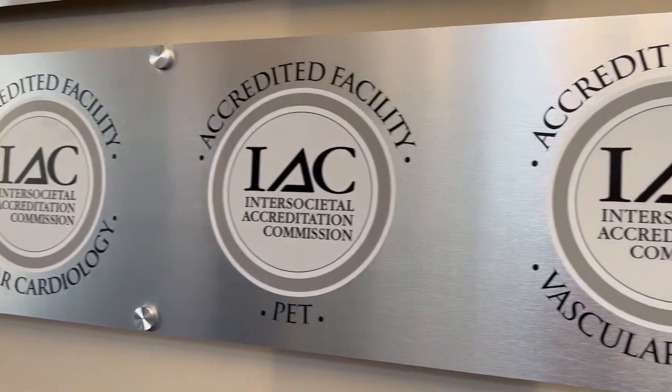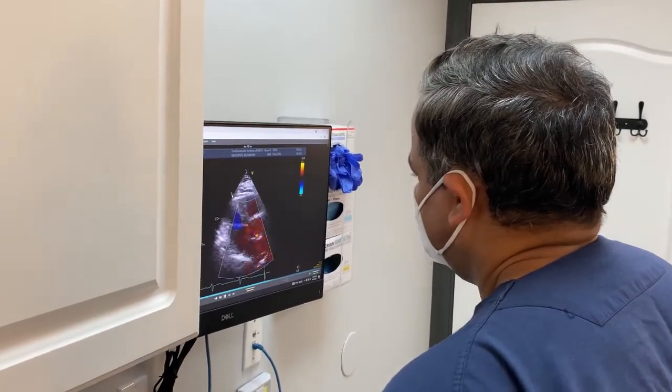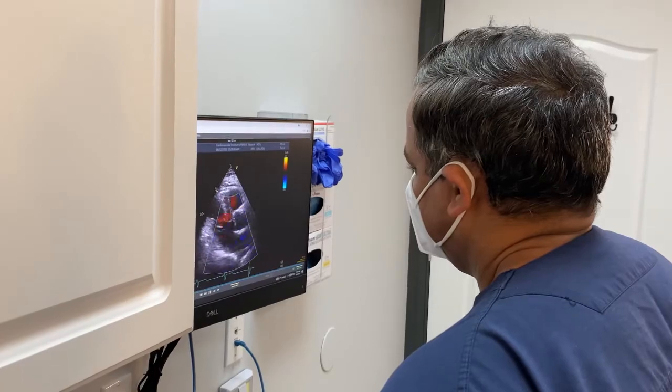One of the big challenges I see with diagnosing peripheral arterial disease is having patients recognize their symptoms. A lot of the symptoms that happen as we get older — tiredness, aching in the legs, cramping, fatigue — are not just old age. They may be a sign of blood flow limitations to your legs, especially if you're a smoker, have high blood pressure, high cholesterol, or diabetes, and that is something that should be examined.